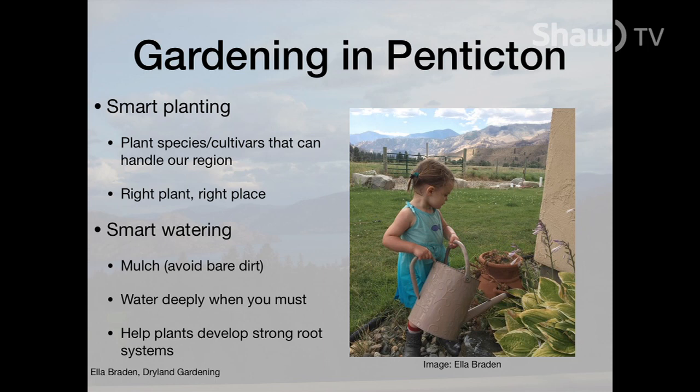Gardening here in Penticton presents a unique set of challenges in part because of our climate, in part because of our weather, but if we use the right species and the right cultivars that can handle our region, we can have really great success, as evidenced by the fact that this is such a prime growing region. I was in Ontario visiting some family last fall and they had a stand of local cherries at the grocery store — we took a look on the bag and it said packaged in Oliver. It's all about putting the right plant in the right place.